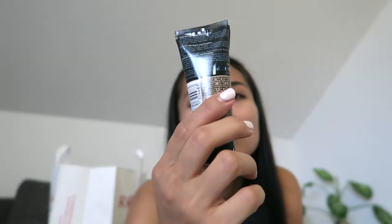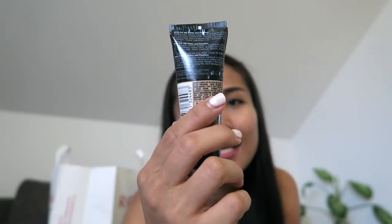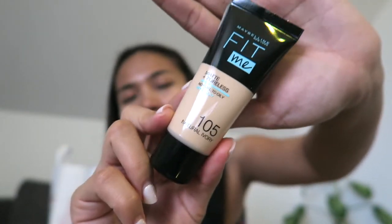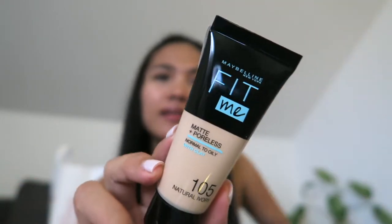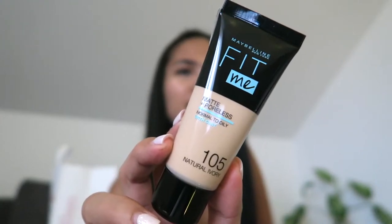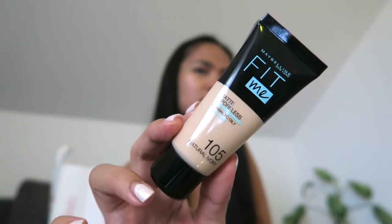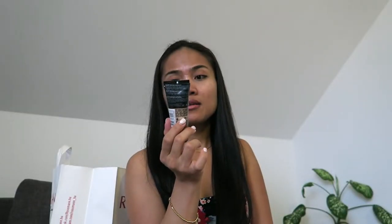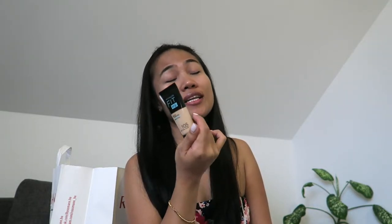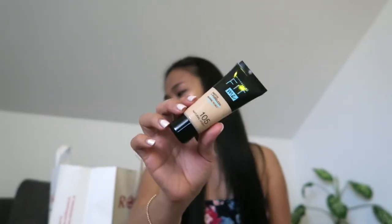Next I bought this Maybelline Fit Me Matte Poreless, normal to oily with clay, shade 105 Natural Ivory. I never tried it before so I'm going to try it and see if I like it. Maybelline Fit Me is very famous — I always see people making reviews on this. It's a foundation, not a concealer, so let's see how poreless it really is.